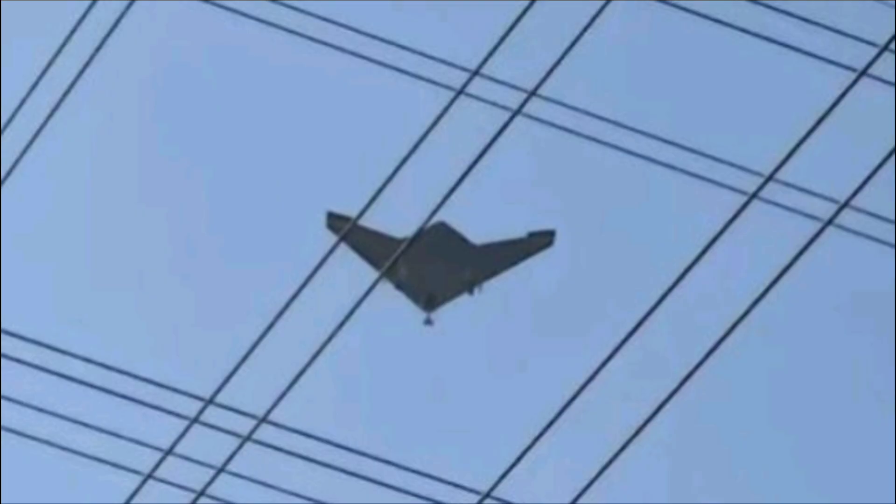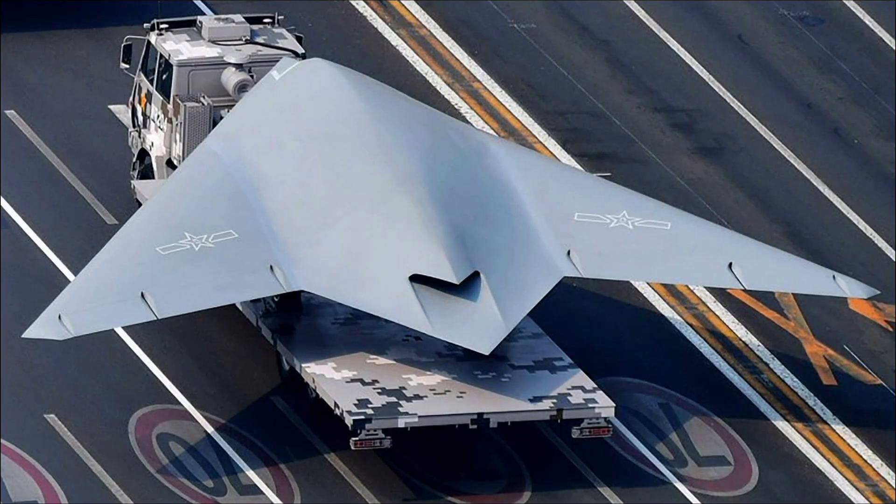The GJ-11 Sharpsword remains in advanced testing as of 2025, with production likely limited to a small fleet of prototypes or early units for the PLA Air Force and Navy. It has accumulated flight hours through secretive trials at bases like the China Flight Test Establishment in Yanliang, where videos captured in August 2024 showed it flying overhead, demonstrating stable flight and potential carrier compatibility. Recent demonstrations at air shows like Zhuhai in 2024 featured scale models highlighting its internal weapons bays and stealth features.